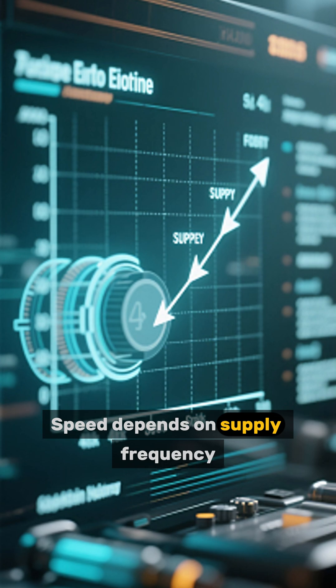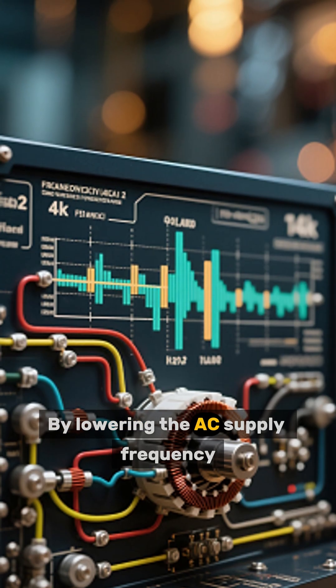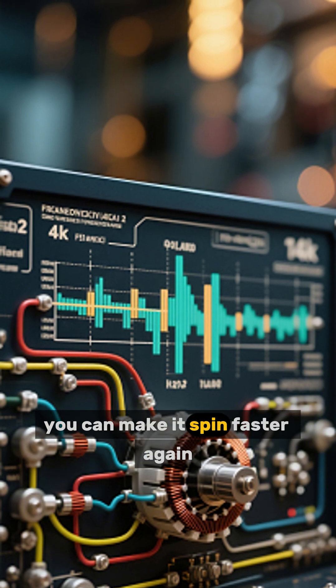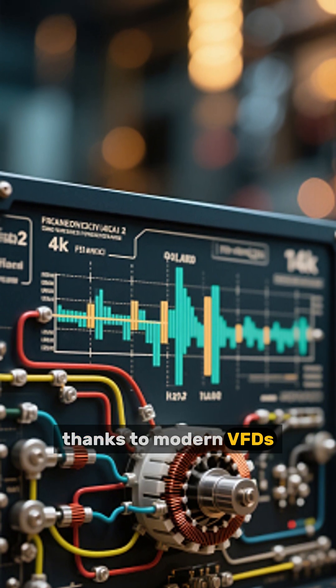Number 2: Speed Depends on Supply Frequency. By lowering the AC supply frequency, you can slow the rotor. By increasing it, you can make it spin faster again, thanks to modern VFDs.